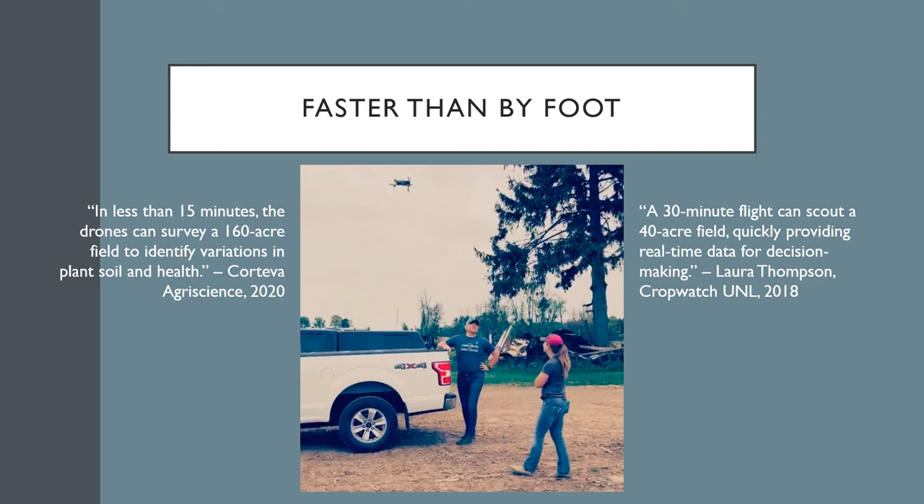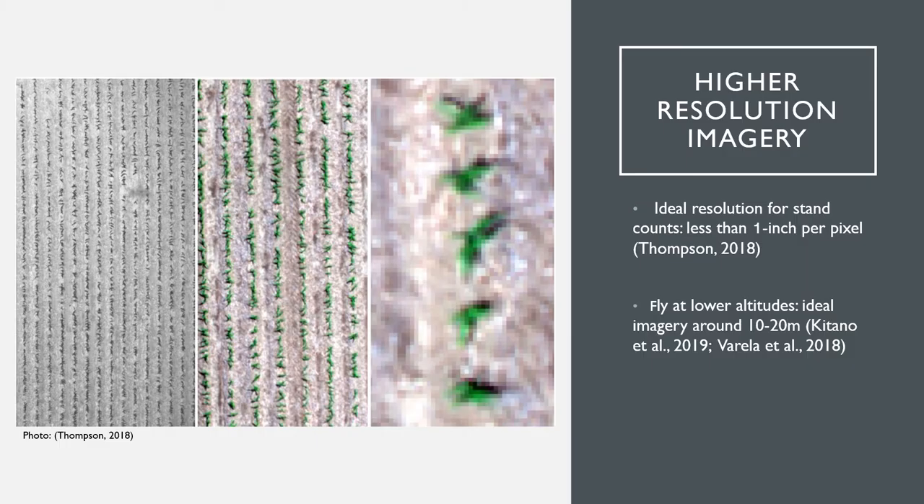Drone imagery also provides real-time results with no long waits for computation to occur. Imagery and data can be seen almost simultaneously as the drone flies, or is at least downloadable immediately after the flight has taken place. Drones are also able to fly at much lower altitudes than other forms of technology used for field imagery, such as satellites or airplanes. Drones are able to fly around 10 to 20 meters above ground to produce high-resolution images used for stand counts. To be able to detect individual plants, the ideal imagery resolution is less than 1 inch per pixel. At 10 meters above ground, drones are able to reach a spatial resolution of 2.4 millimeters. A technology able to reach this resolution is critical in identifying individual plants, which is the basis for stand counts.